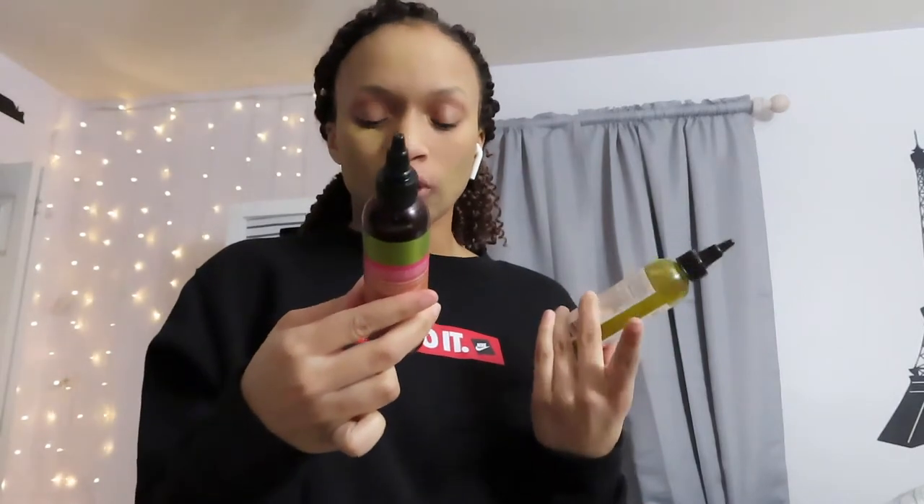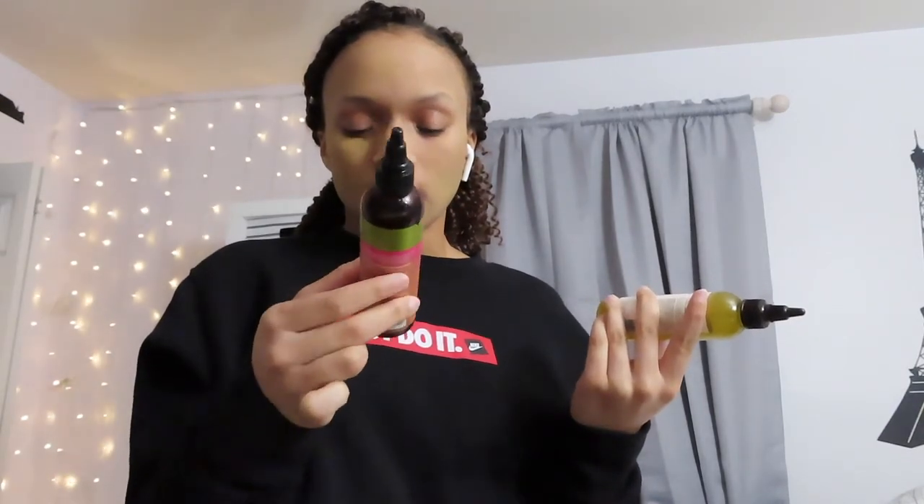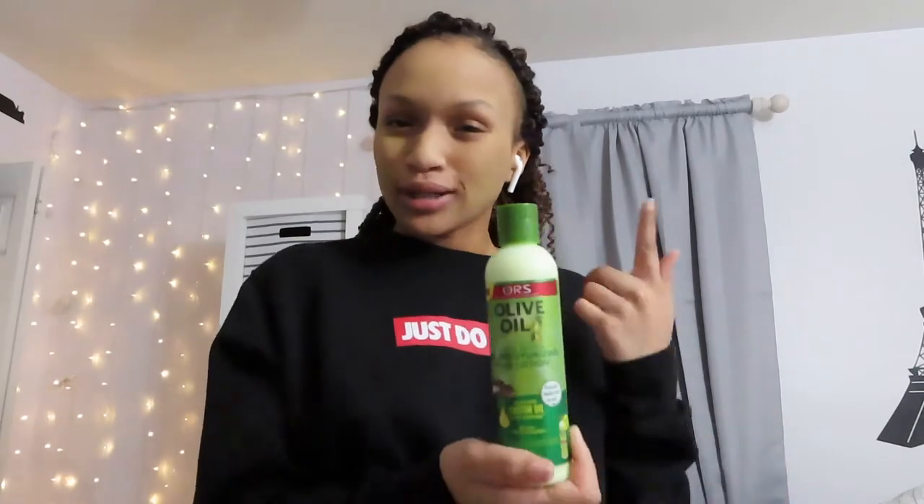I'm going to show you all the products I use. First is the Luster's Pink Natural Oil Blends Lush Growth Oil, which has castor, tea tree, clary sage, rosemary, coconut, sweet almond, lavender oils, and vitamin E. I also just picked up the Carol's Daughter Goddess Strength 7 Oil Blend for weak, breakage-prone hair with castor oil and black cumin seed — that's the one I'm using today. For moisturizer, I used to use the African Pride Olive Miracle Maximum Strength Strengthening Moisturizer Lotion, but since I ran out, I bought the Olive Oil Incredibly Rich Oil Moisturizing Hair Lotion infused with castor oil from Target.